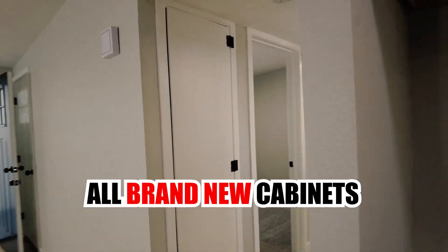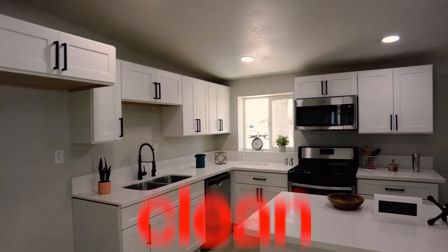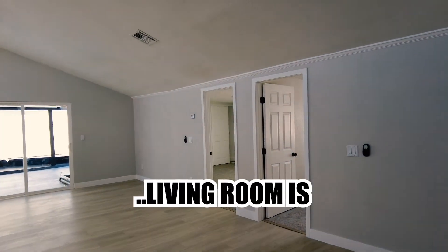All brand new cabinets. Look at how big this living room is.